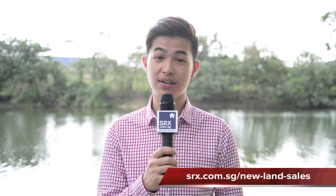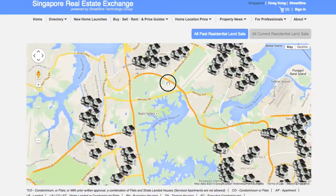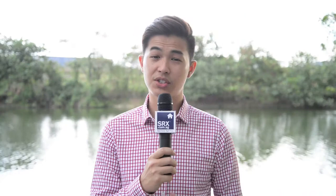Let's go to srx.com.sg/newlandsales where SRX Property has geolocated residential land sales from URA and HDB. The most recent land sale is located in Woodlands Avenue 12 and was sold for $103,790,000. As you can see from the map, the majority of residential land sales have occurred outside the central region in Singapore. This new residential land sale page serves as a guide — we can use it to get a better understanding of sale prices and where new projects are likely to be built in the near future.